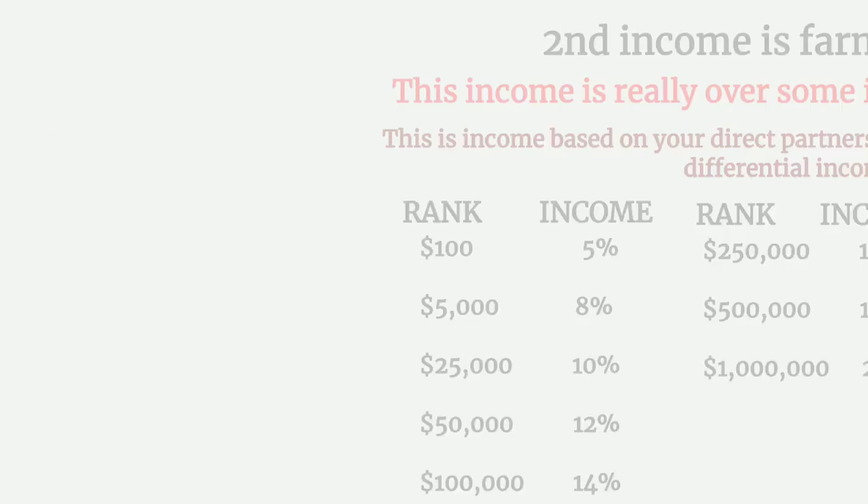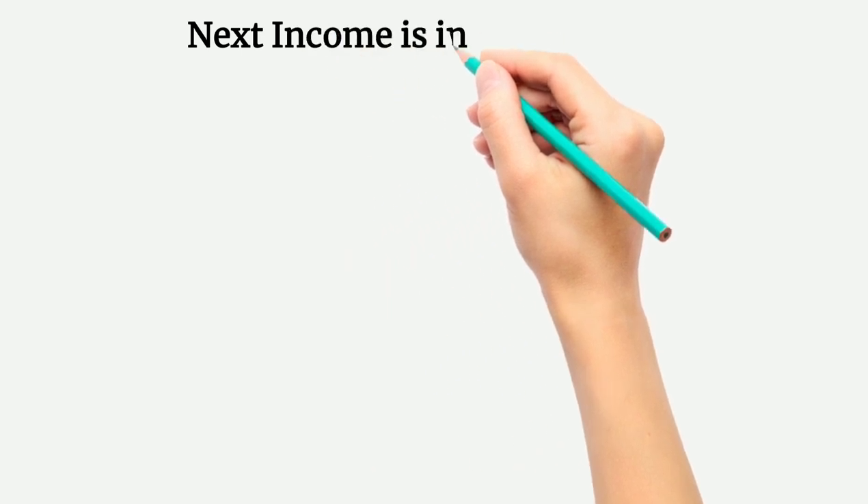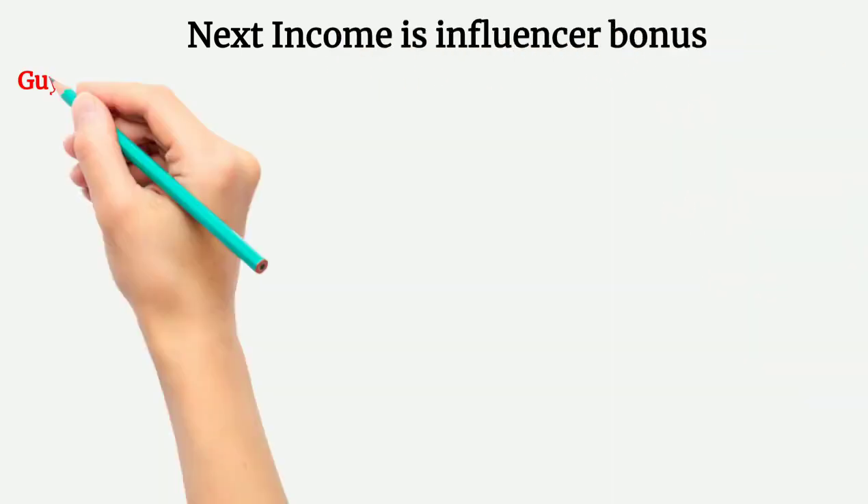The next income is Influencer Bonus. When you achieve Blaster rank, you become eligible for this bonus.